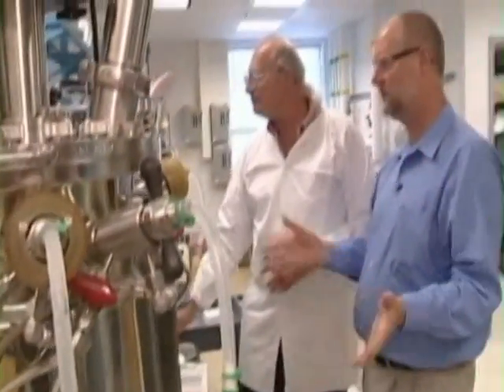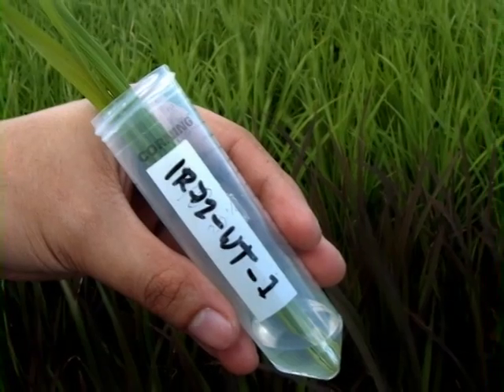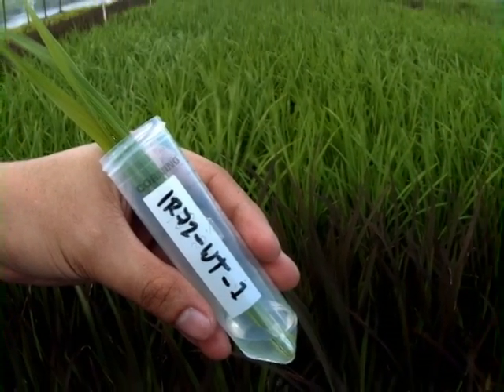Money may never grow on trees, but credit cards might. Researchers in Cambridge-based company Metabolix have discovered a way to produce plastic out of plants. With the help of genetic engineering, these plastics begin with nature, and since they break down, they could end with nature as well.